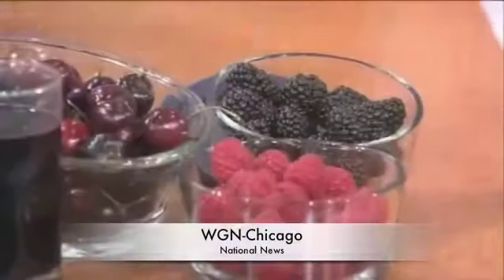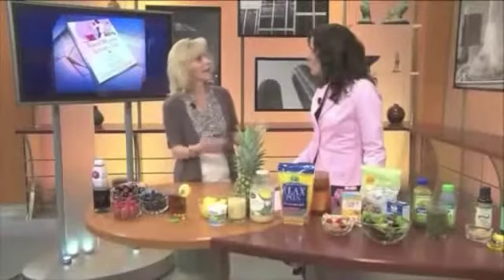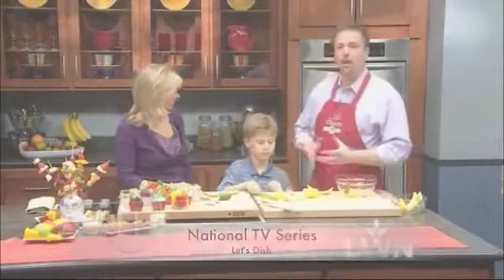Health and nutrition counselor Beth Aldrich is here. Food can be your medicine and medicine can be your food if you just select food wisely. Today we're going to be talking about food that's more anti-inflammatory and healthy. Welcome back to Let's Dish — we are in the kitchen with Beth.